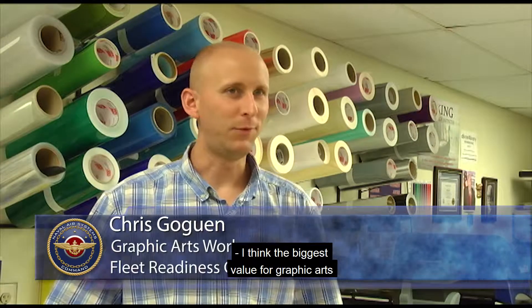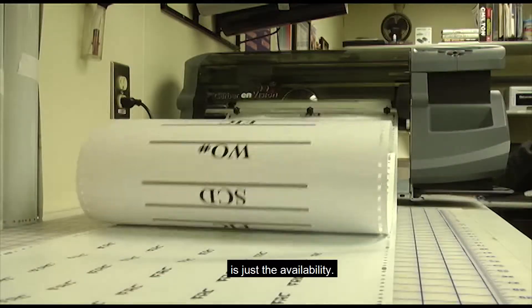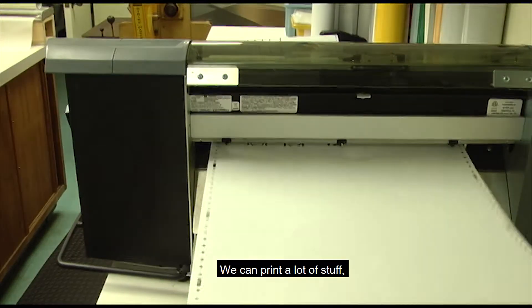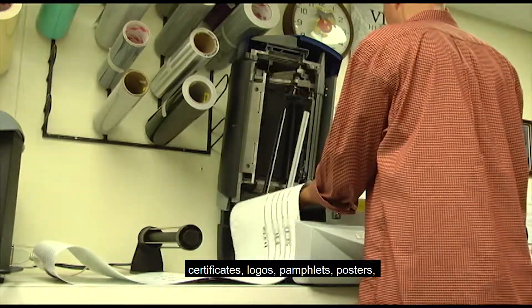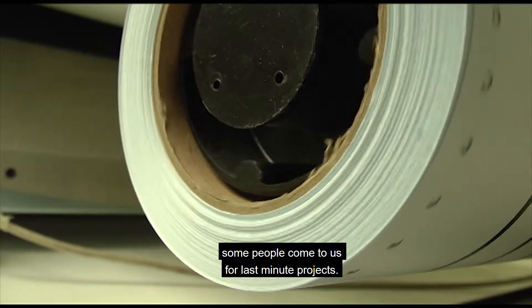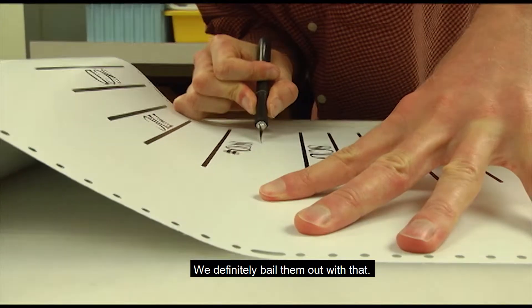I think the biggest value for graphic arts is just the availability. We can print a lot of stuff. We help a lot of people with documents, certificates, logos, pamphlets, posters. Some people come to us for last-minute projects — we definitely bail them out with that.